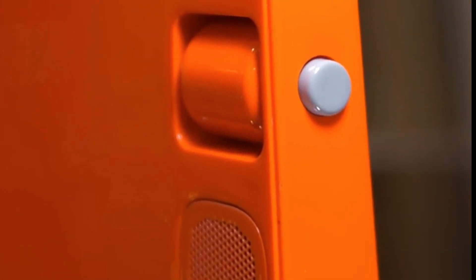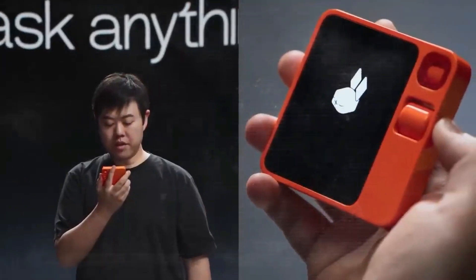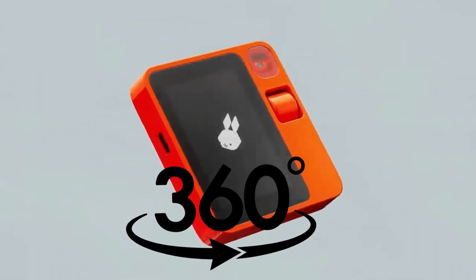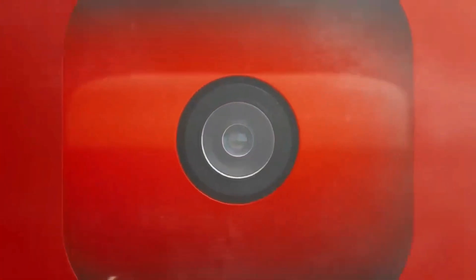RabbitEye is the name of the camera located on the right side of the AI device, right above the scroll wheel. The camera features a 360-degree rotation and twisting capability to record and capture the scene.